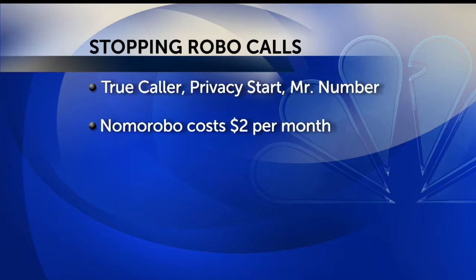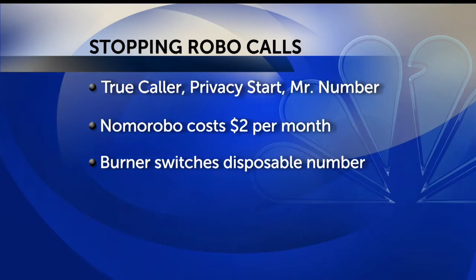No More Robo is one of the most popular apps. It's not free — it costs $2 a month. Another service is called Burner, and that one gives you a temporary number to share with stores and businesses. For five bucks a month, it'll switch the disposable number when you get one of those calls.